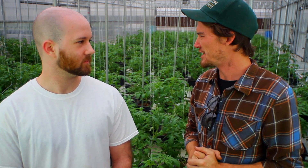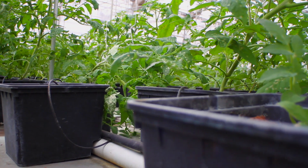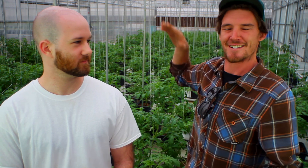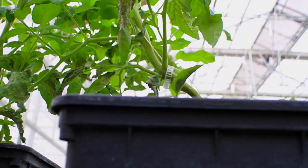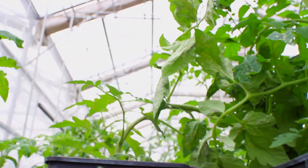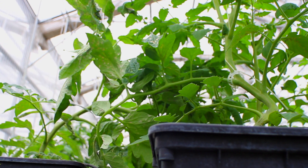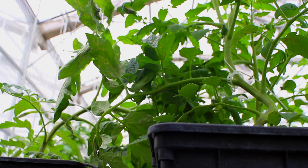Maintaining maximum yield per square foot is always a huge consideration in greenhouse production. These plants were planted maybe a month ago and we're probably about two to three weeks out from the next harvest — very vigorous growers. We tend to keep them capped out at around eight feet or so, which provides a good working area for our harvesters, allows us to keep good airflow throughout the plants, and allows them to absorb the maximum amount of sunlight.